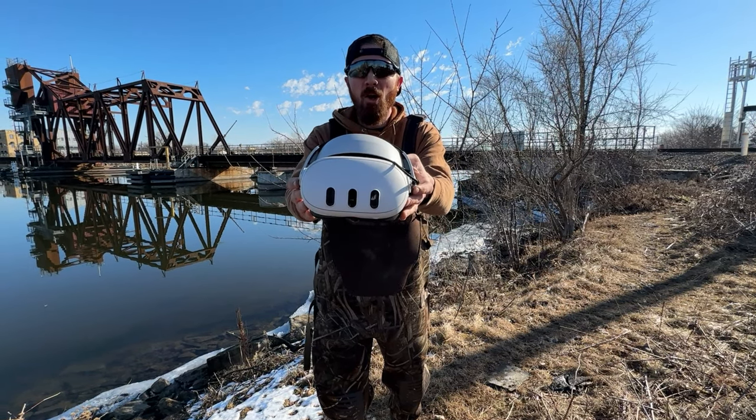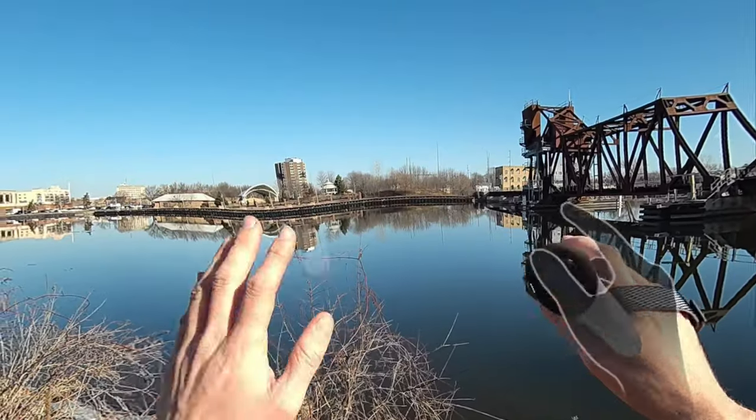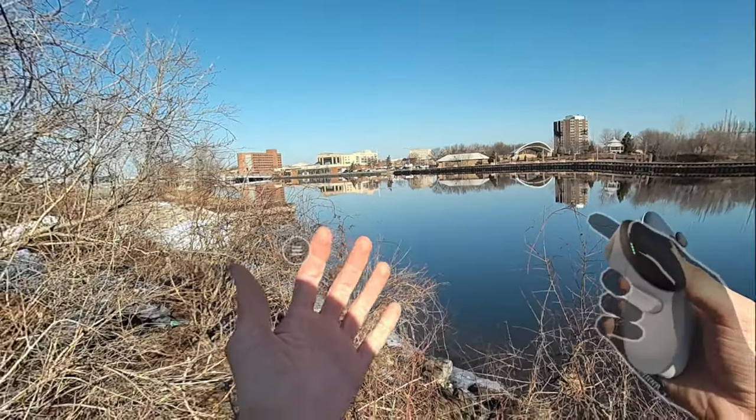Today I have my brand new MetaQuest 3 and we're going to be magnet fishing through the headset. I am currently recording through my VR headset and I'm standing down by the river.